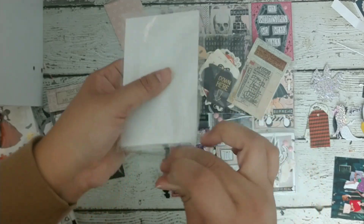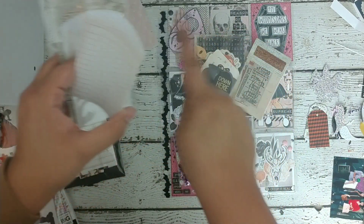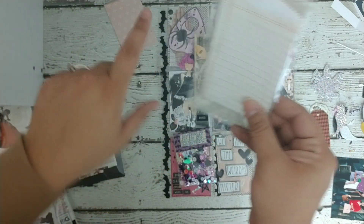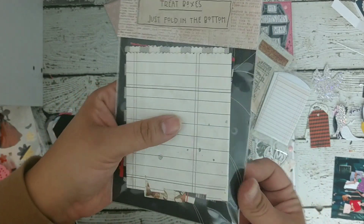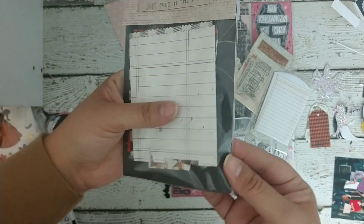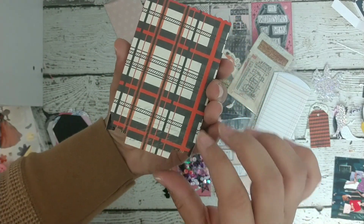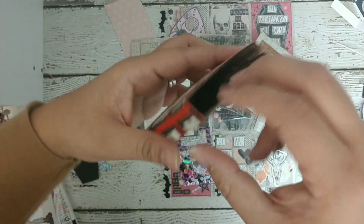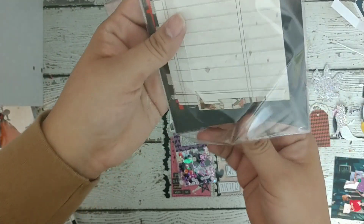She packaged some coin envelopes for me that she made — there's a bunch in here and they're all from the paper collection. And then she also made me these treat boxes. Look at how cute this is! Let me open one and show you — you fold it, tuck it in, and there's your little treat box. How adorable is that? I'm obsessed with her writing — look at how perfect it is.